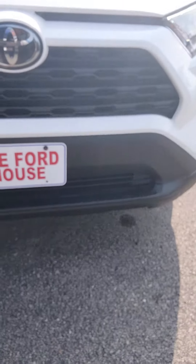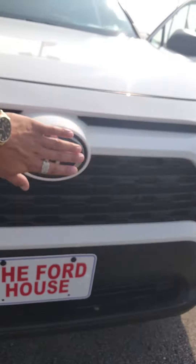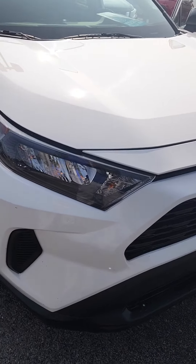You got your white four runner. You got this black honeycomb grille up front. You got your Toyota symbol up front as well. You do have your fully automatic headlamps as well.